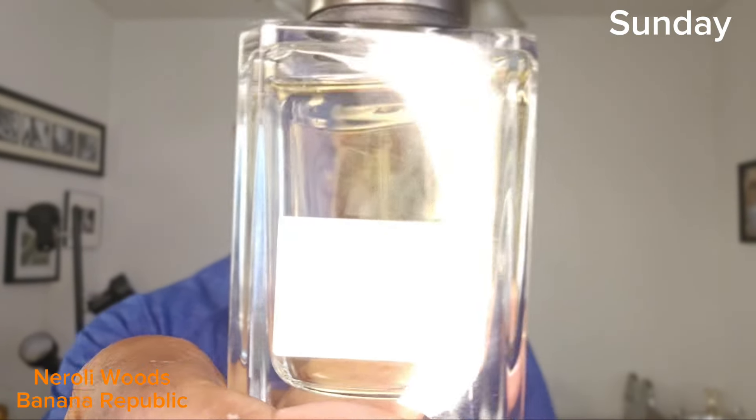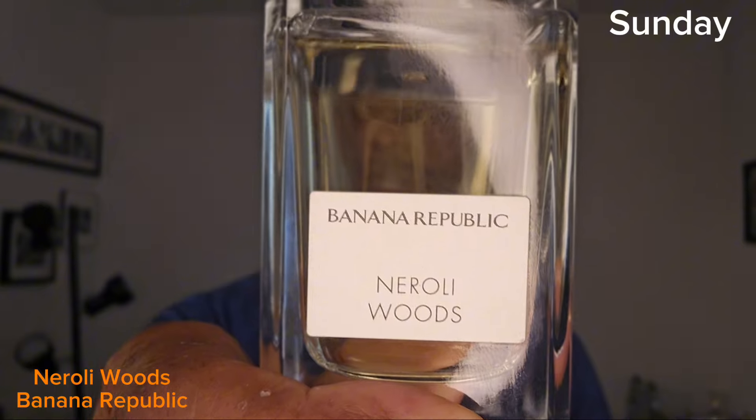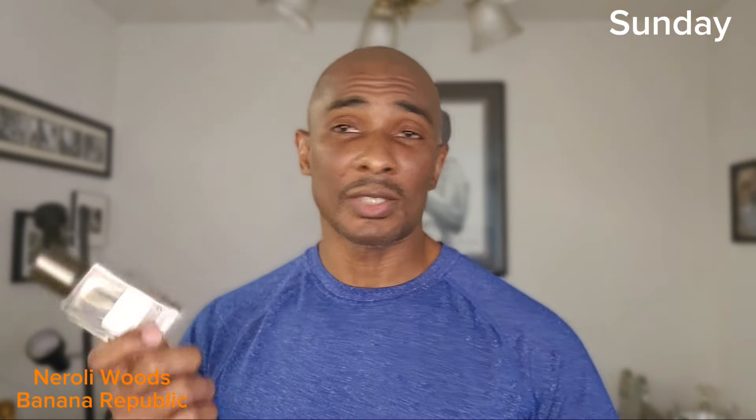To recap on last Sunday, I wore Neroli Woods by Banana Republic. This is the first fragrance, and it smells similar to Tom Ford's Neroli Portofino — that's why we're starting on Sunday last week, and I already talked to you about it so you already know what that was.